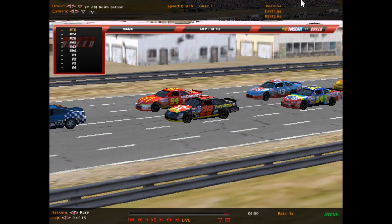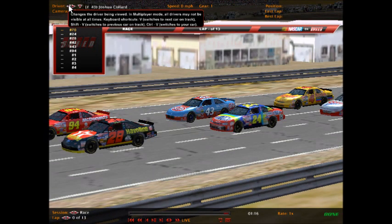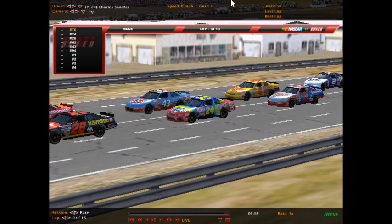On the pole is Keith Batson, car 28, the Texaco Havoline Ford — yet to win this season. He'll be alongside Jessica Shelton, number 94, the McDonald's Ford — the queen of the road — who has a win this season at Dover. The second row has Charles Sanford, car 24, the DuPont Chevrolet, flanked by Joshua Collard in car 43, the STP Pontiac.